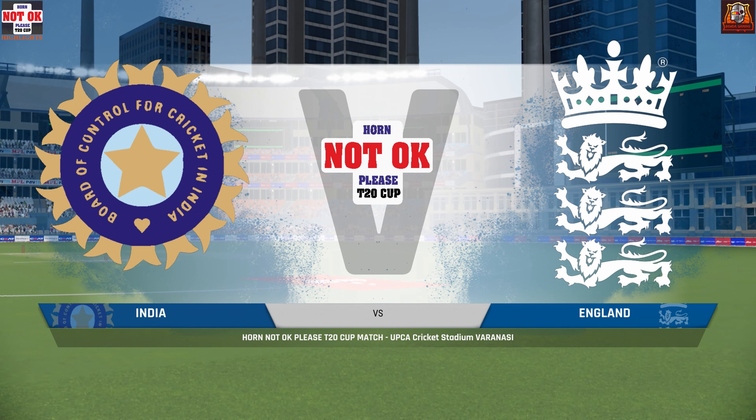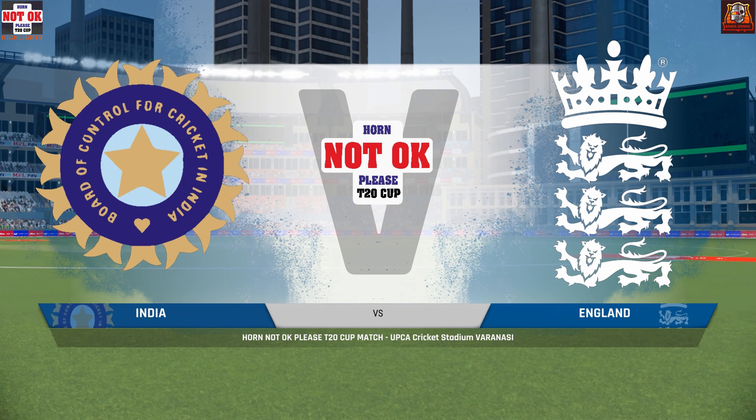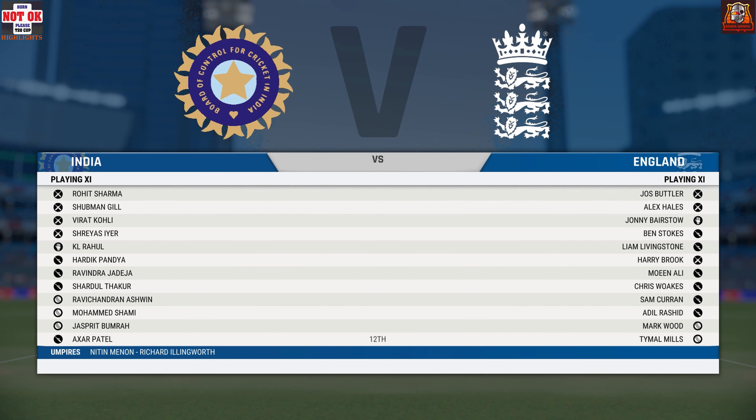Ladies and gentlemen, good evening. You join us for this match between India and England. I'm Mike Atherton, and with me for this match is Mel Jones.